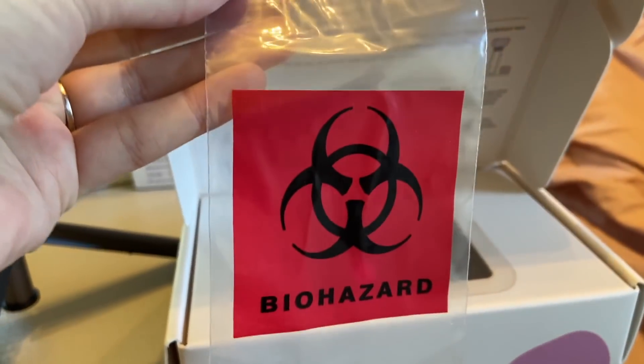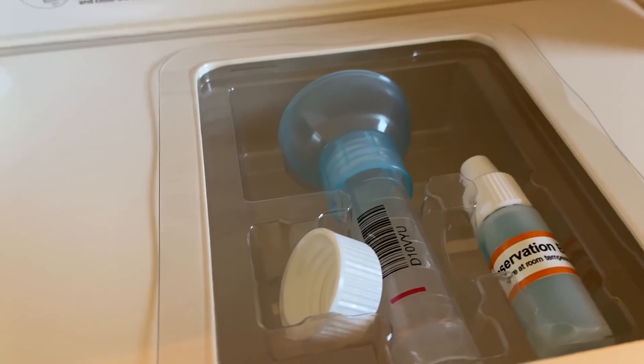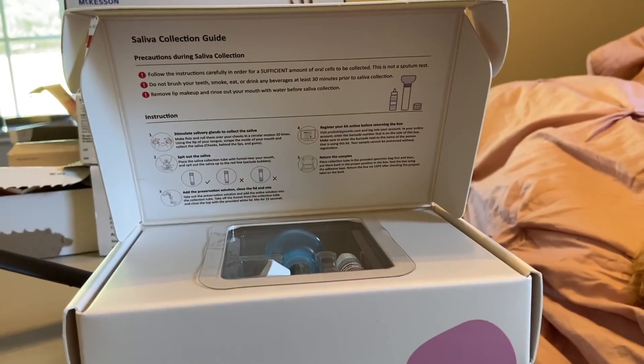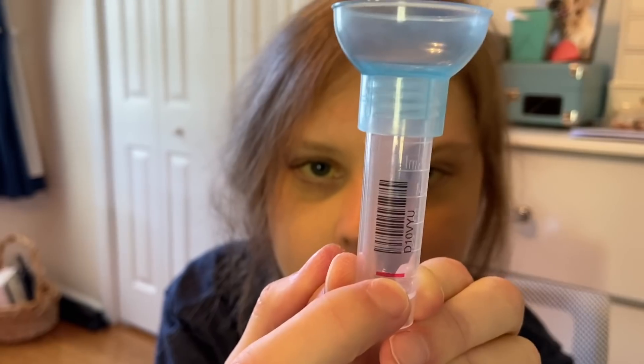This is a little different than 23andMe. 23andMe gives you a lot of information regarding your background and certain medications you metabolize, but this actually detects genetic mutations leading to disease, not just what you're susceptible to. When you open the kit, you receive a biohazard bag where you put your sample, a test tube, and the preservation solution. They give you directions and you ship it off in that box without having to pay for postage. The test tube is very tiny and we have to fill it up to that line.